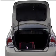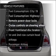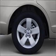Stand out from the crowd with premium wheels. Plus, enjoy these notable features that are included in this vehicle: air conditioning, power door locks, power windows, power steering, and cruise control.